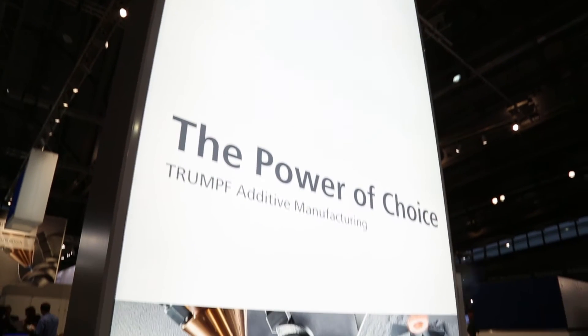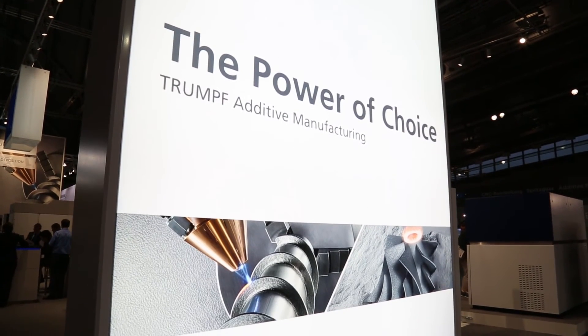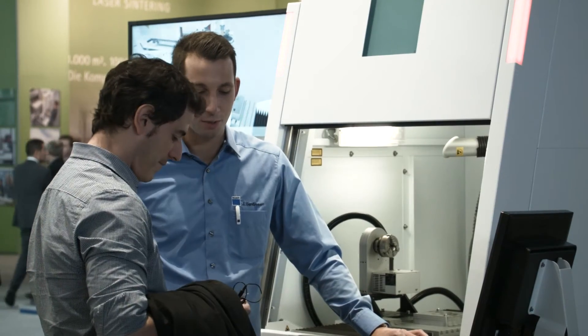On the powder bed side, from this year on we will also deliver that. We will have machines that are just reliable, the process is repeatable, and you can scale production up with this technology. This is at the core of what we are doing.